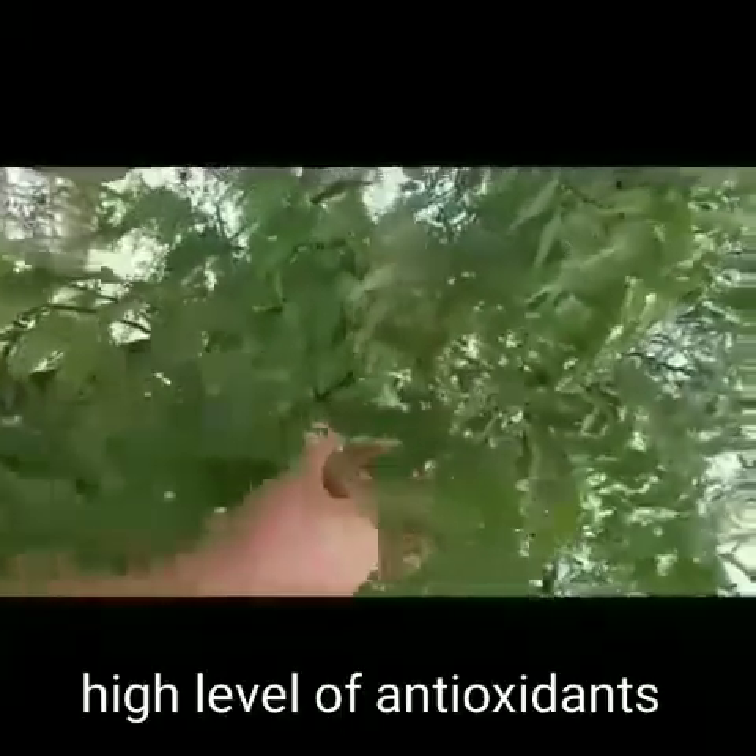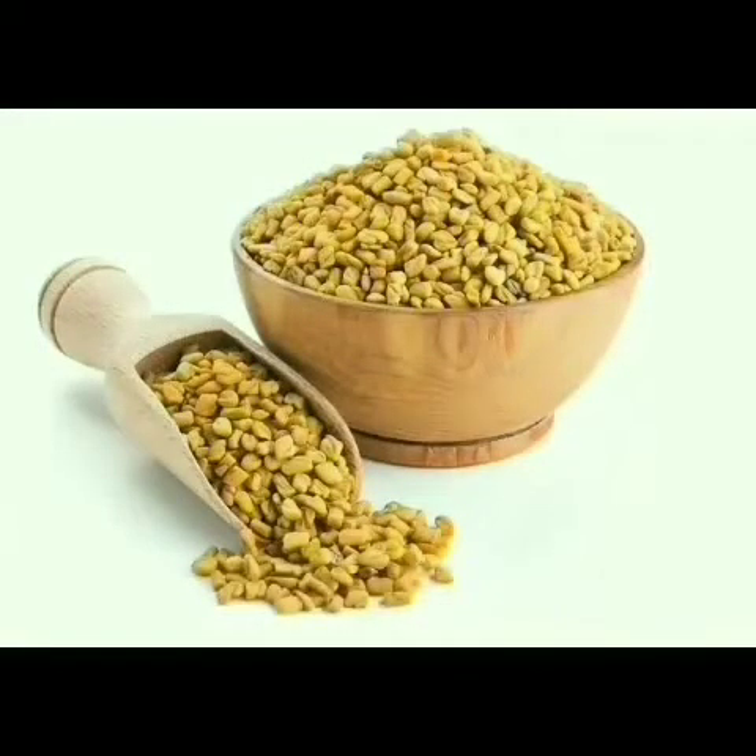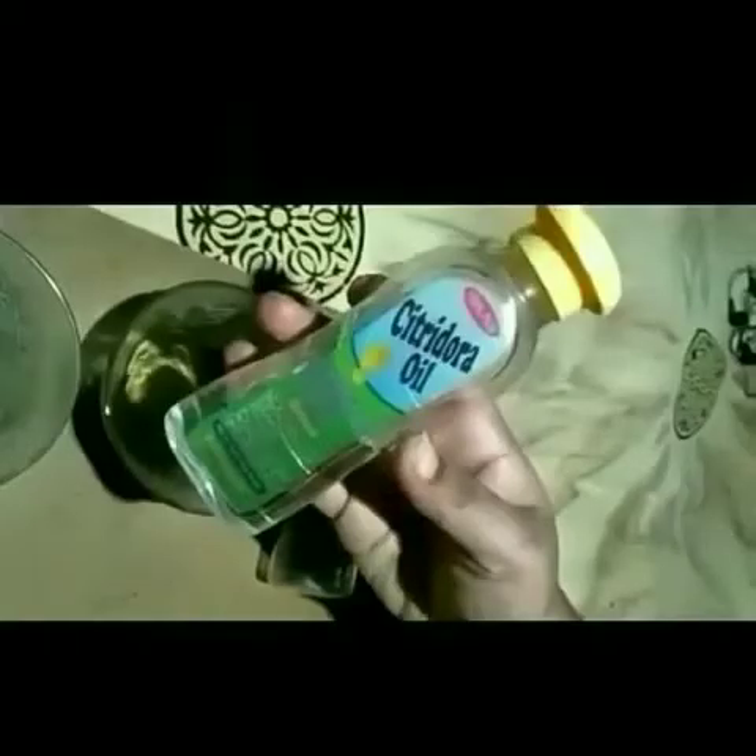Neem has a really high level of antioxidants that helps in protecting our scalp from damage caused by free radicals. Fenugreek seeds can reverse damage caused by split ends, frizz, and generally weak hair, and acts as a good conditioner.